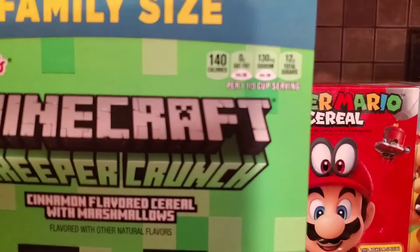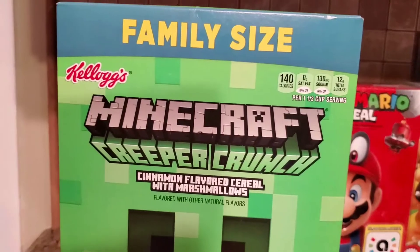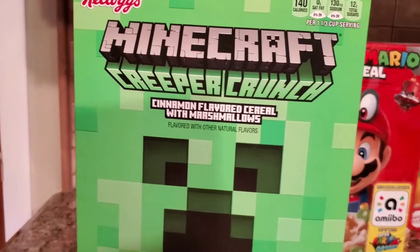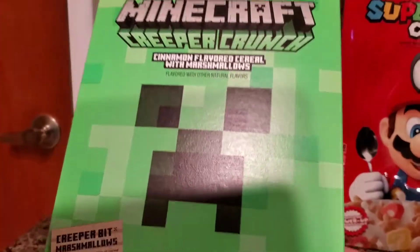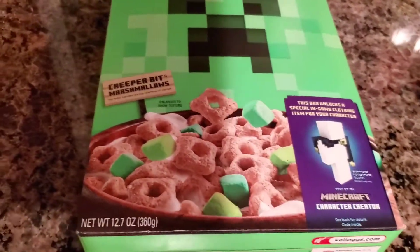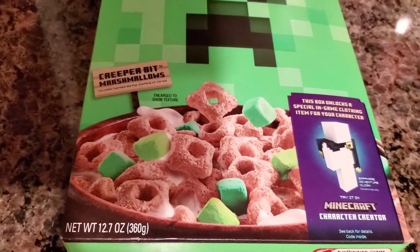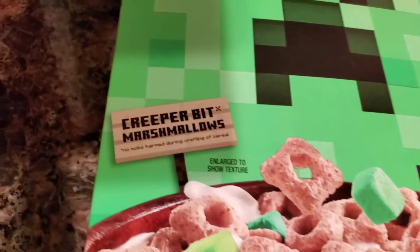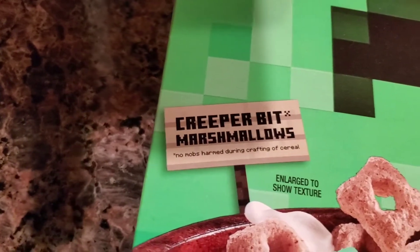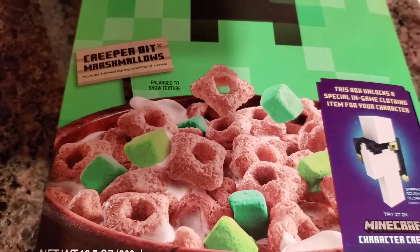140 calories — it's not focusing very well, sorry. Cinnamon flavored cereal with marshmallows. There's a nice creeper on the front. It's called Creeper Crunch. I'll be quiet — my bird really loves cereal so he's freaking out; he'll definitely get some in a little bit. Creeper bit marshmallows. I think this is cute — it says 'No mobs harmed during the crafting of this cereal.' How cute is that?